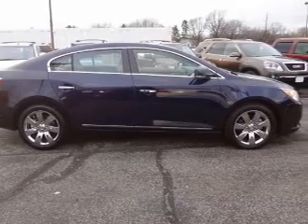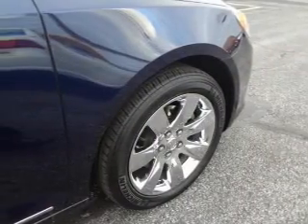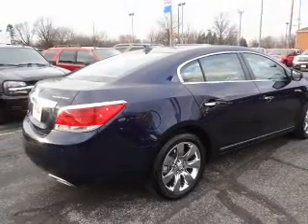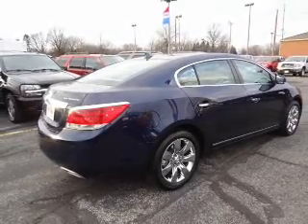The powertrain includes front wheel drive with a solid six cylinder engine connected to a smooth shifting six speed automatic transmission. Owner Care puts no worries on a whole new level, featuring the new exclusive two-year, 30,000 mile standard CPO maintenance plan.